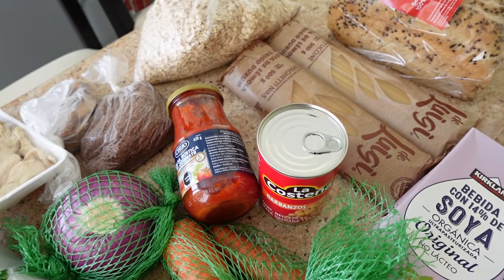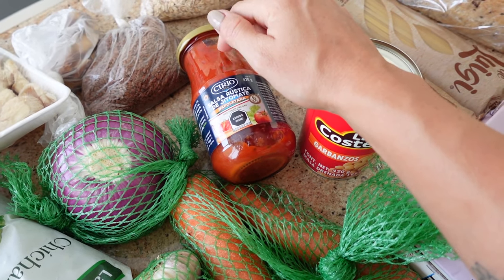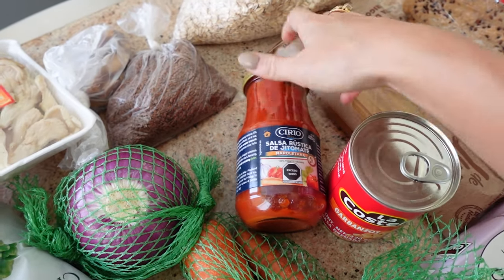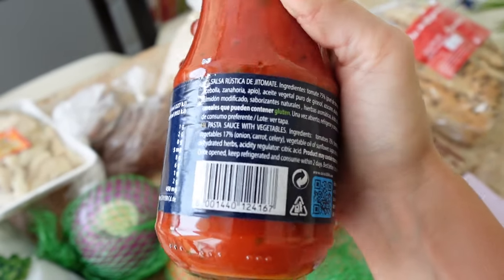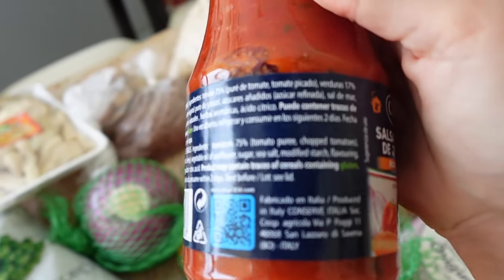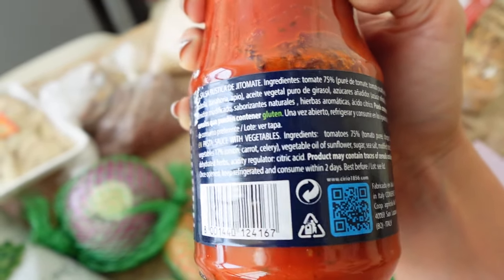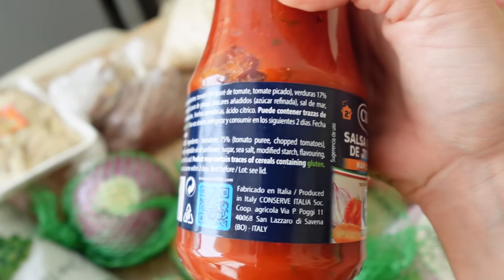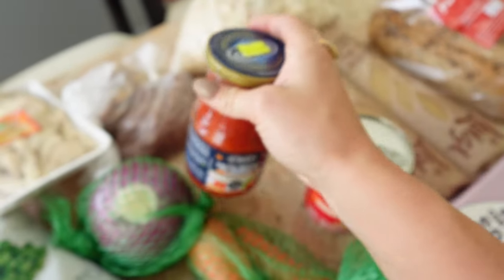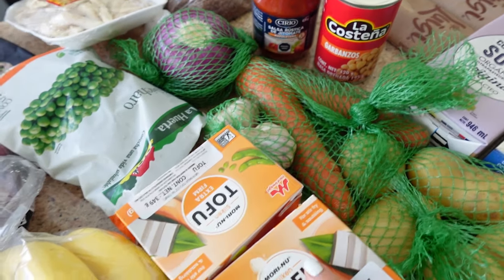For sauces, we got a tomato sauce. We usually also get coconut milk to make creamy pasta sauces, but we still have some. Most sauces are vegan, but if you look at the ingredients — it can be a little confusing — they'll say 'contains' versus 'may contain.' This one says it may contain gluten. As long as it doesn't say it contains milk, eggs, or milk products, you're good. 'May contain' just means it was made in the same factory — it's for allergens but doesn't mean the product actually has it.